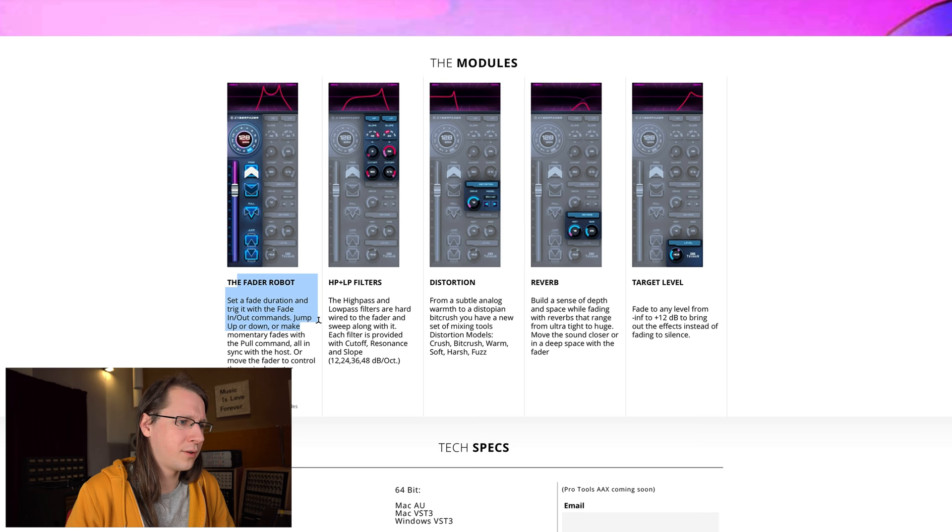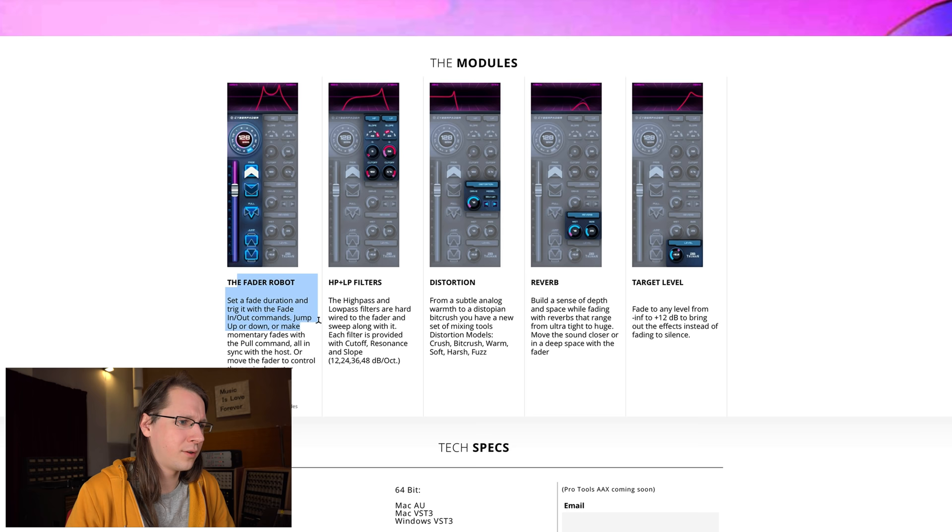Take an instrument — maybe an electric guitar. There's a big difference in sound between playing at low volume versus high volume, because the amplifier either can just do it, or is not able to because you're so loud, and that gives a great sound. So yeah, it makes a lot of sense. It has modules: a fader robot, high pass and low pass filters, distortion — could be interesting to see how that would work — reverb, and a target level.